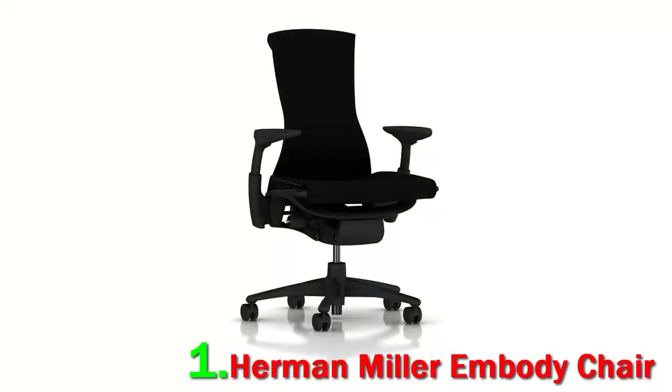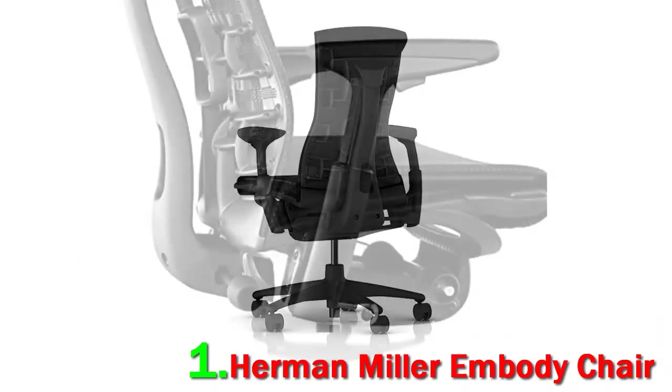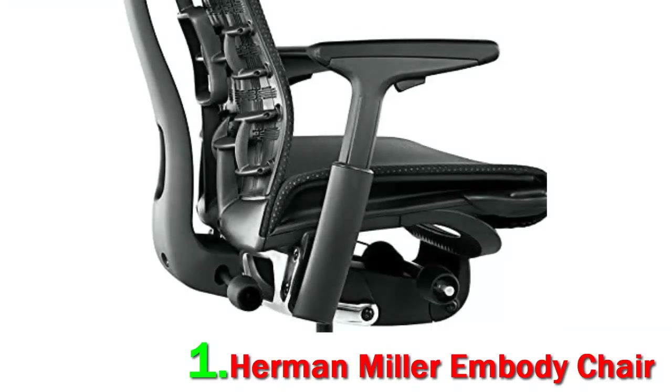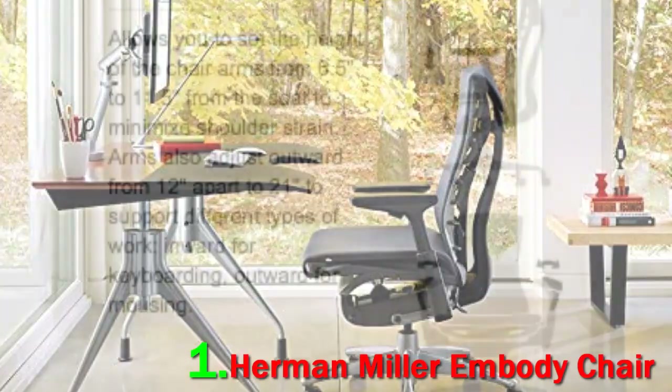Number 1: Herman Miller Embody Chair — high-tech, good-looking body support. This easily ranks as one of the top ergonomic office chairs reviewed, thanks to its unique and well thought out design. It is the best for back pain. It also looks damn cool and should complement even the most finicky of shoppers. Brought to you by the makers of the popular Aeron chair — pay close attention to the back of this chair, as that's its key to magical seating.